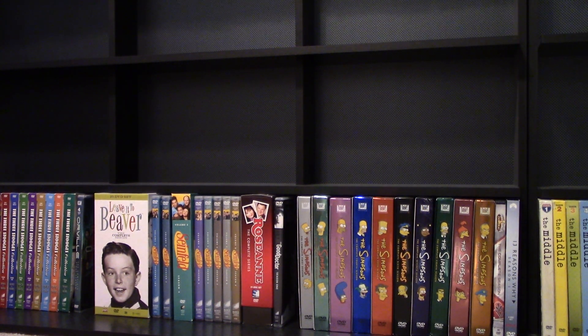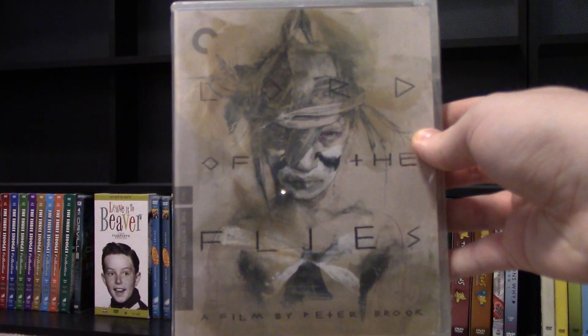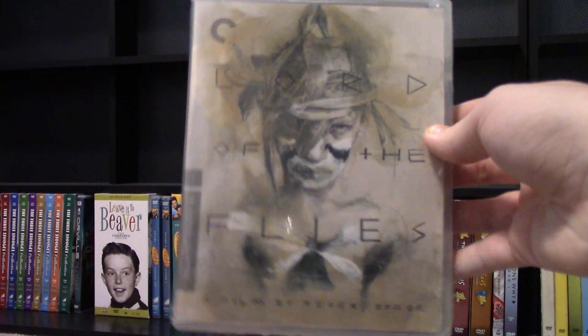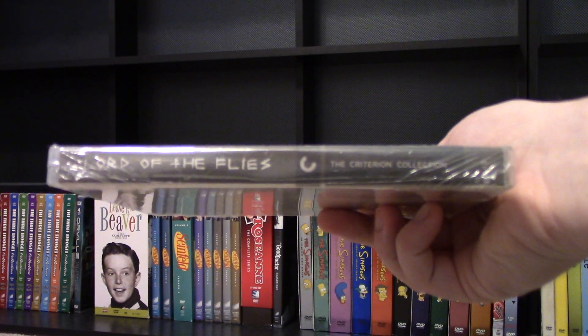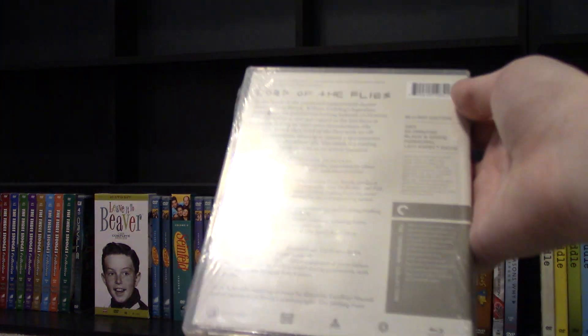Hey everyone, this is Dan Finnegan back again and welcome to another Blu-ray unboxing. Today it's going to be Lord of the Flies — this is the Criterion release, the film from 1963. Got this at Barnes & Noble from their Criterion sale, and there are a lot of extra features.